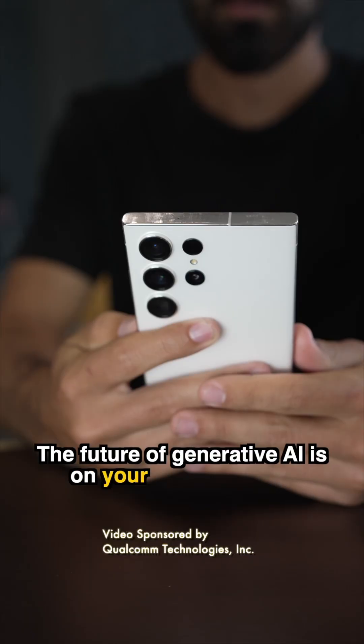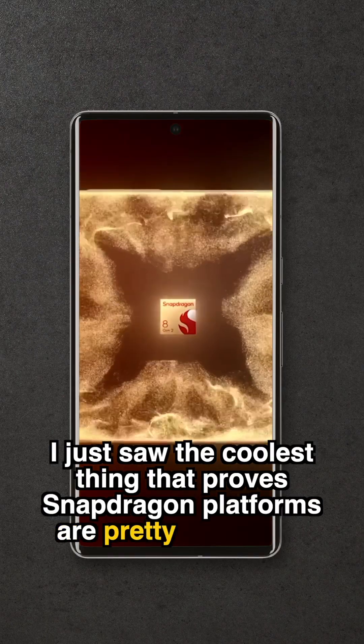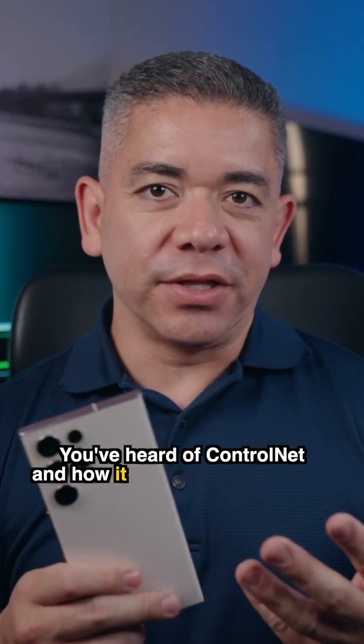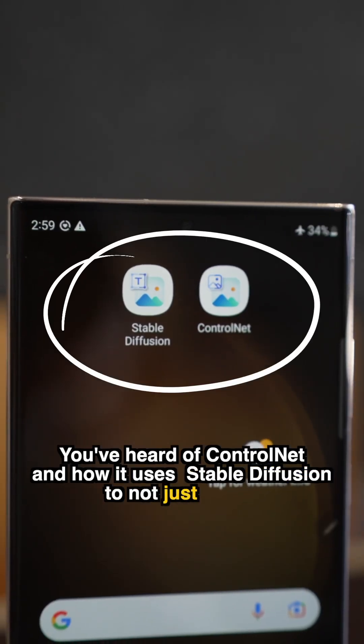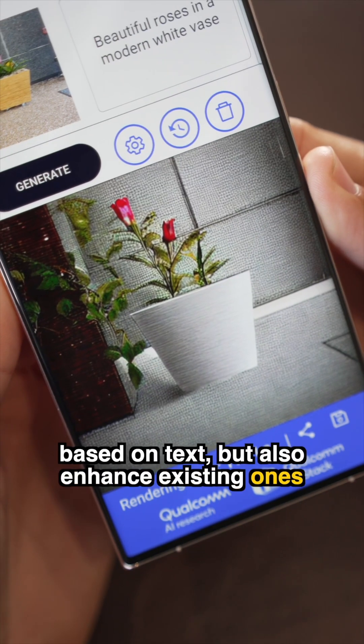The future of generative AI is on your mobile device. I just saw the coolest thing that proves Snapdragon platforms are pretty incredible. You've heard of ControlNet — how it uses stable diffusion to not just create AI-generated images based on text, but also enhance existing ones with prompts.